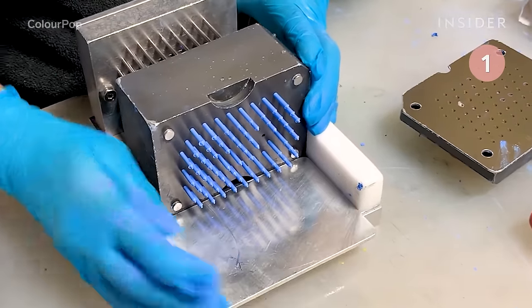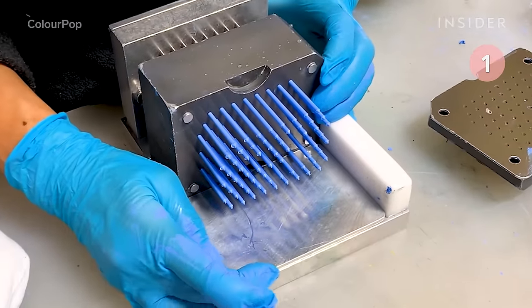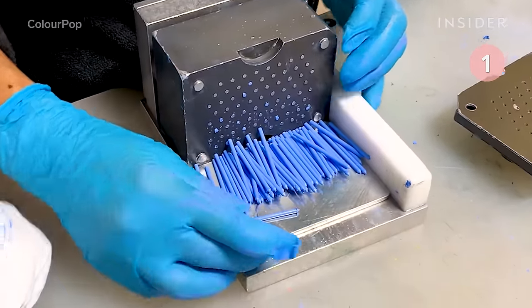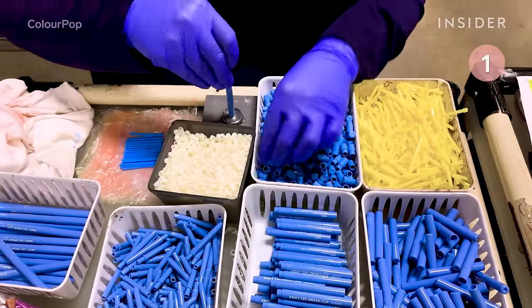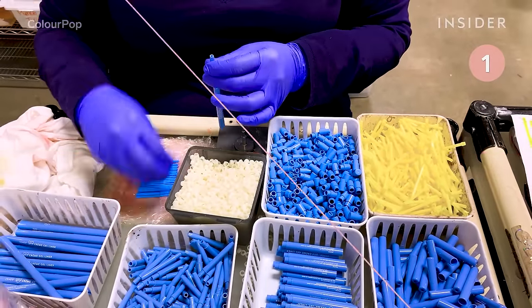The mixture is placed in an eyeliner mold, carefully pushed through, then wrapped in plastic wrap to prevent contamination. The final eyeliner is then packaged by hand and shipped.